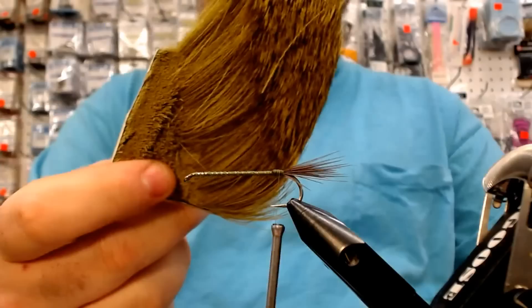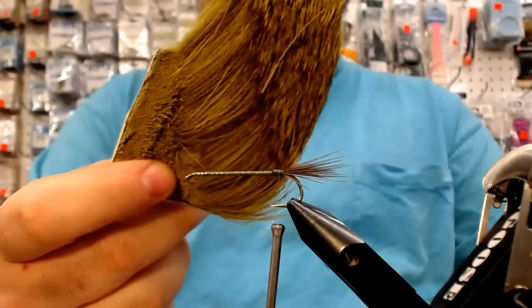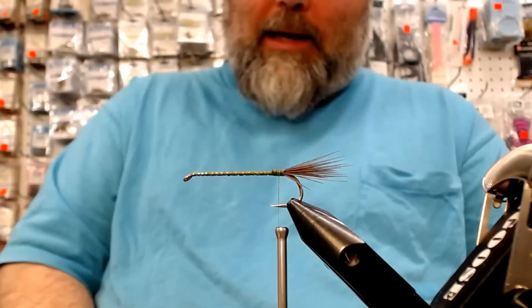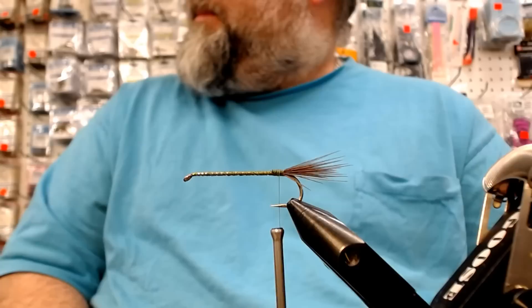Now we're going to start with the deer hair. This one is olive deer hair — the only real color we've tried yet. There's lots of different variations: yellow, browns, blacks, dark olive. Dark olive — I haven't steered too far away from this one.